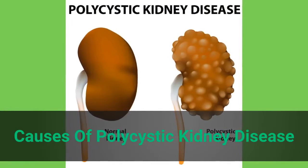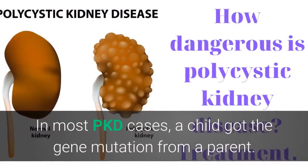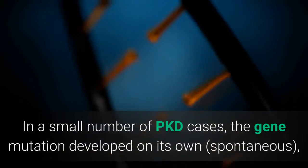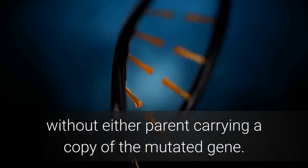Causes of polycystic kidney disease: A gene mutation, or defect, causes PKD. In most PKD cases, a child got the gene mutation from a parent. In a small number of PKD cases, the gene mutation developed on its own — spontaneously — without either parent carrying a copy of the mutated gene.